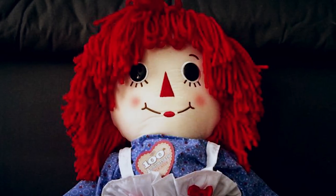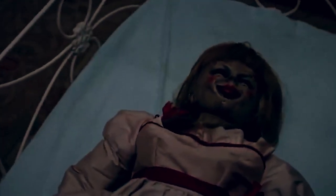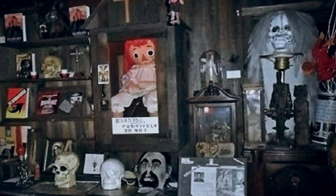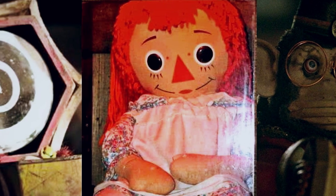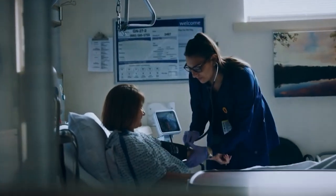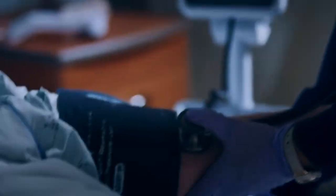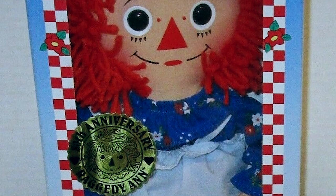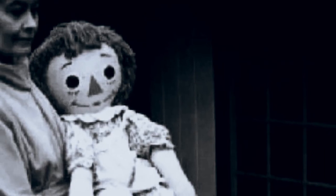The Raggedy Ann doll, known as Annabelle, is one of the most famous in the world. It's even been the subject of internationally successful horror movies. Millions of people know that the doll, which is in the private museum of paranormal investigators Ed and Lorraine Warren, is supposed to be cursed and haunted. The story told by the Warrens is that the doll belonged to a student nurse called Donna in 1970. The doll was brand new at the time.